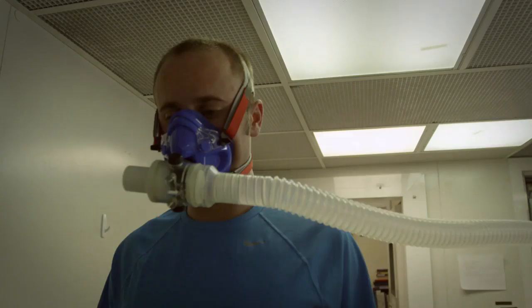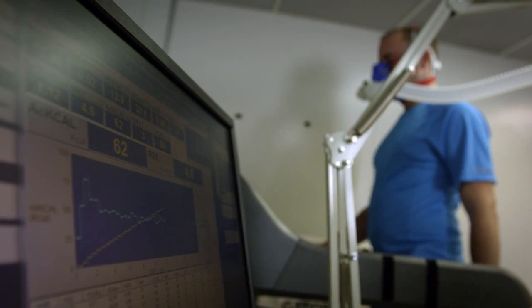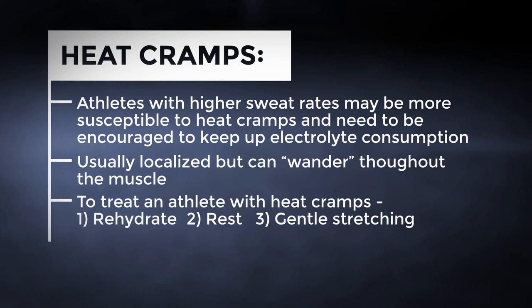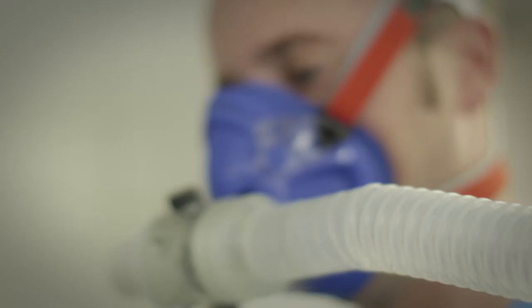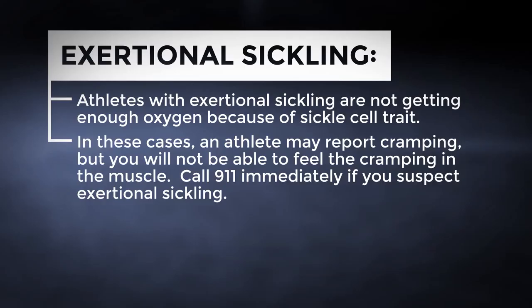Heat cramps are most common during intense exercise in the heat when there's dehydration, electrolyte losses, and fatigue. Athletes with higher sweat rates may be more susceptible and may need to be encouraged to keep up with their electrolyte consumption. Heat cramps are usually localized but can wander throughout the muscle. To treat heat cramps: rehydrate the athlete, allow them to rest, and consider some gentle stretching. Heat cramps are not life-threatening, but a more severe condition called exertional sickling can look a lot like heat cramps. Athletes with exertional sickling are not getting enough oxygen because of sickle cell trait — in these cases, an athlete may report cramping but you will not be able to feel it in the muscle. Call 911 immediately if you suspect exertional sickling, especially if you know the athlete has sickle cell trait.